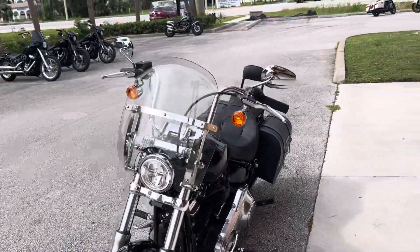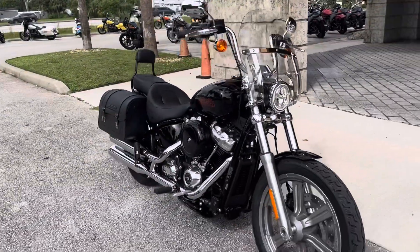Come check out the 2023 Softail Standard today. Make the dream come true. Open seven days a week.